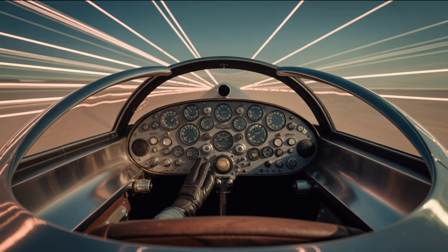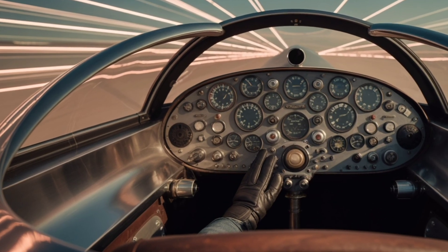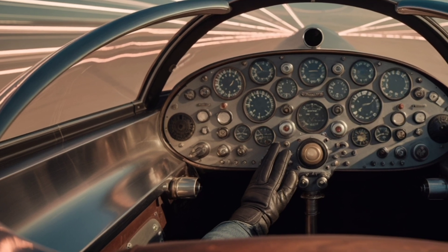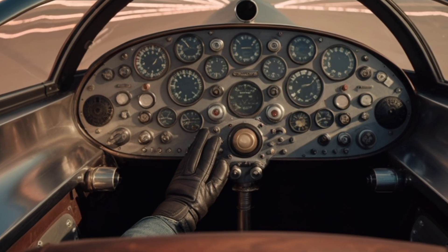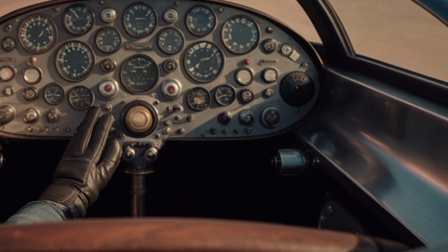In 1997, this jet-powered monster became the first land vehicle to break the sound barrier, reaching a mind-blowing speed of 763 miles per hour, or 1,228 kilometers per hour.